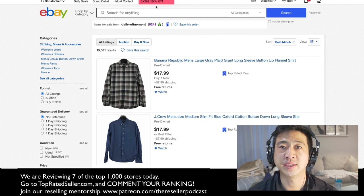What's up guys? Welcome to Daily Refinement. My name is Chris. Thank you so much for joining me. In today's episode, we're going to explore the top 1,000 stores on eBay.